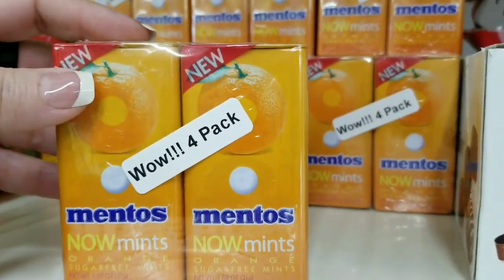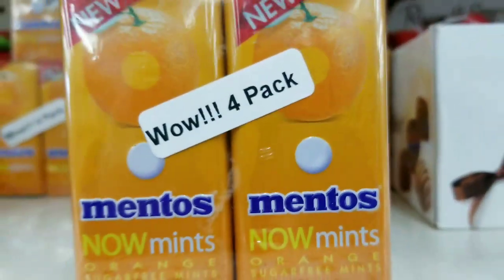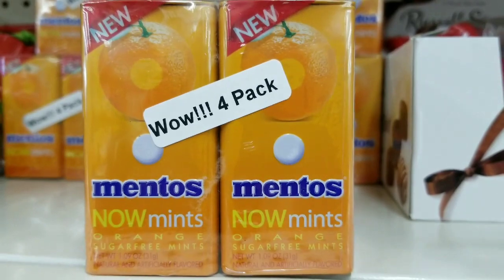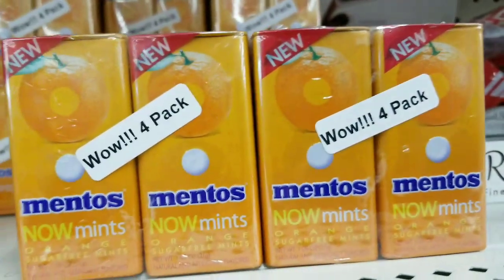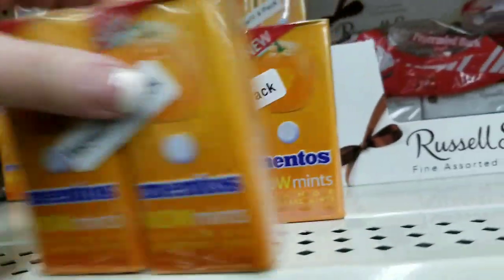Oh my gosh — a four-pack for a dollar? These are my favorite Mentos, like my favorite. That's 25 cents a piece. I'm getting two of you. I love those.